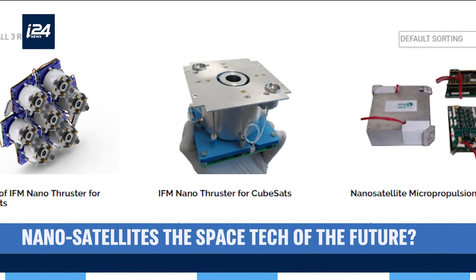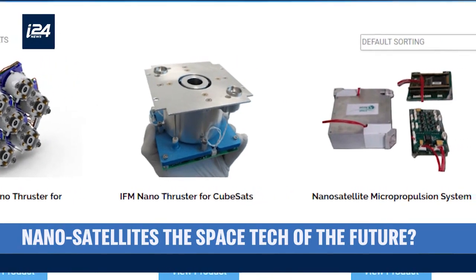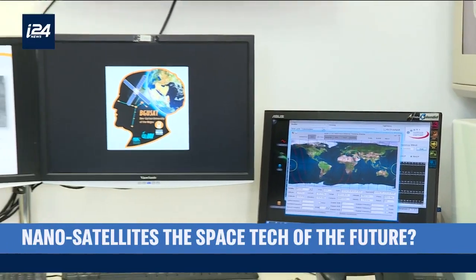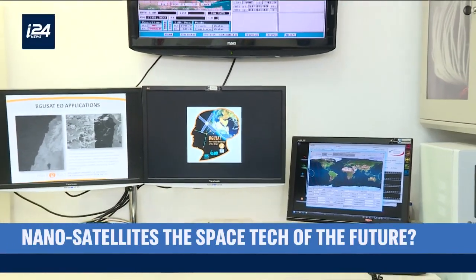These tiny machines can be built for just a few hundred thousand dollars, and that combination of low cost and potential is why the university has a lab dedicated to these satellites.